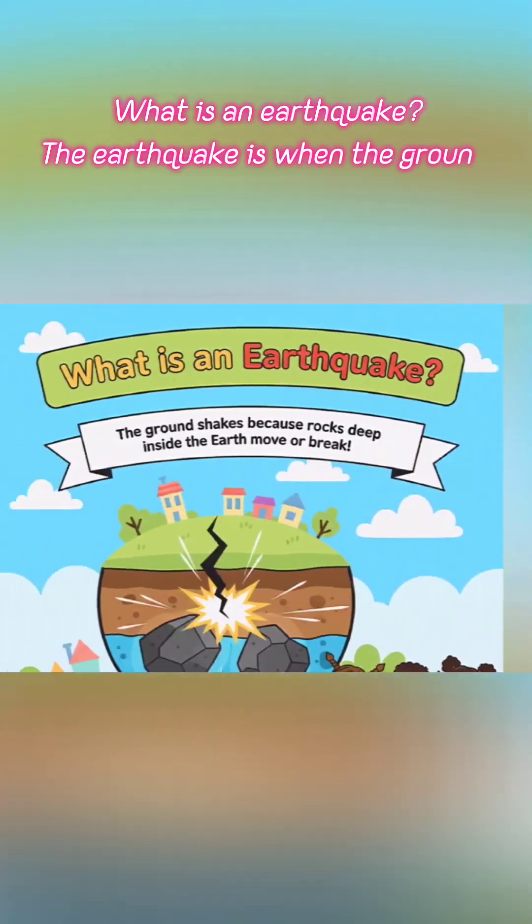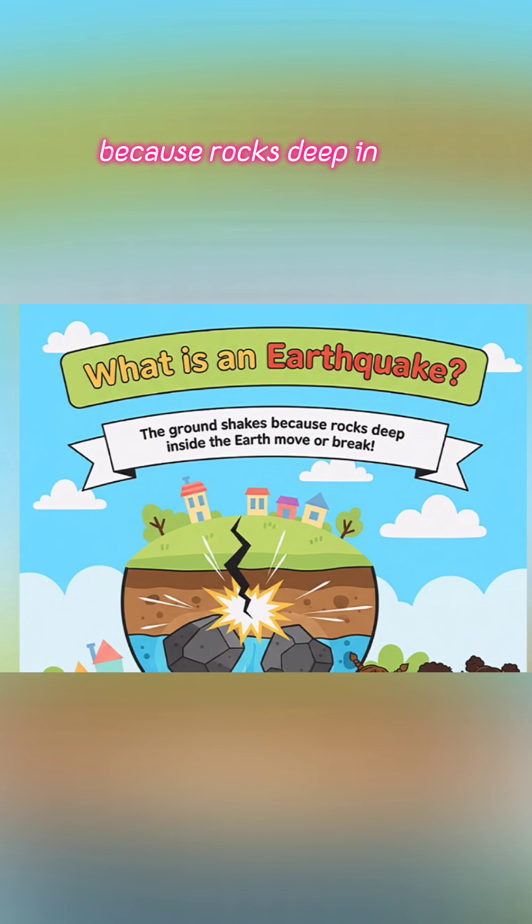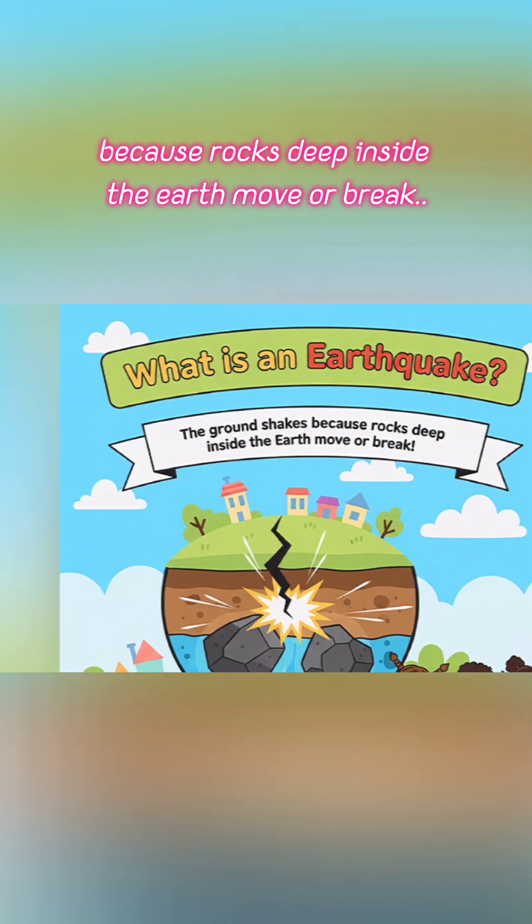What is an earthquake? An earthquake is when the ground suddenly shakes because rocks deep inside the earth move or break.